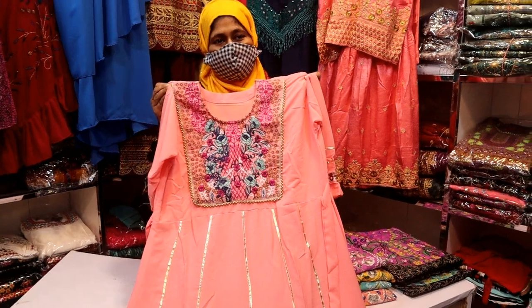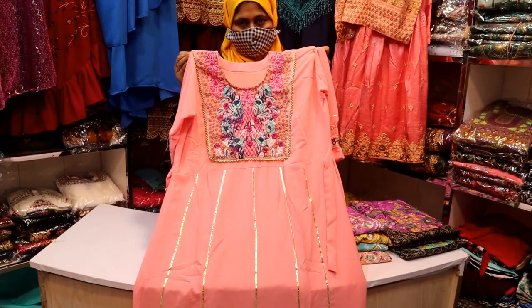Hello, welcome back to the channel. It is a very nice collection.